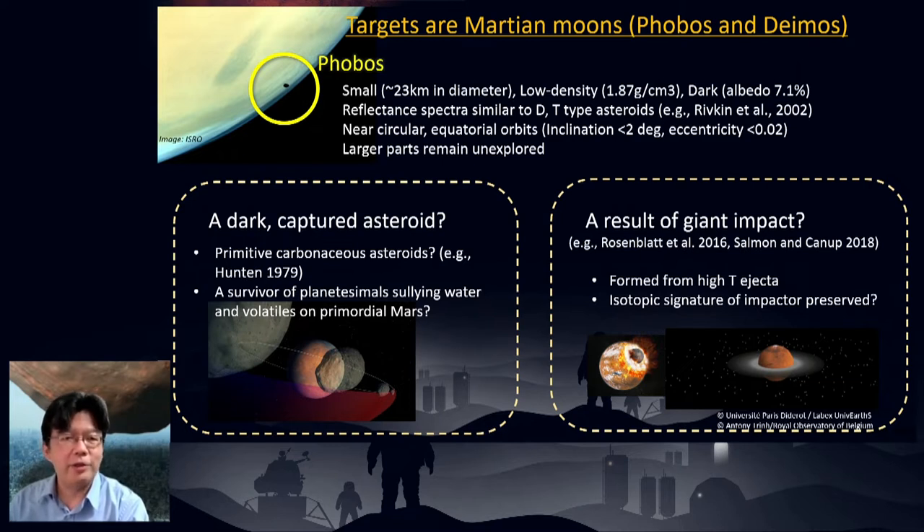The origin of Phobos and Deimos is still very controversial. They could be captured asteroids — especially given their featureless reflectance spectra suggesting primitive carbonaceous asteroid composition. The surface ages estimated by crater populations are very old, so they could be survivors of planetesimals which brought water and other volatiles to pre-modern Mars. On the other hand, they could have formed as a result of a giant impact, similar to the formation of the terrestrial moon. This hypothesis can easily explain the almost perfectly circular orbits, in which case Phobos and Deimos were formed by high-temperature ejecta from Mars. JAXA's MMX mission is designed to clarify which hypothesis is correct.